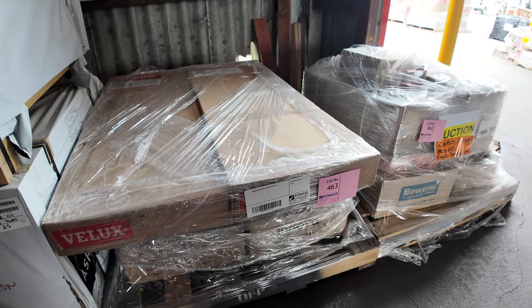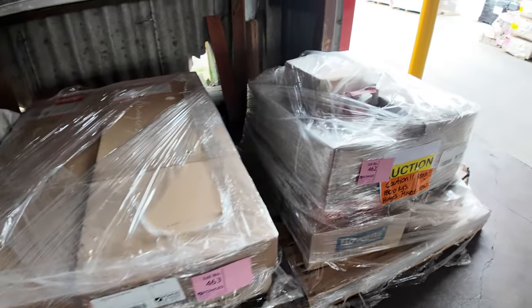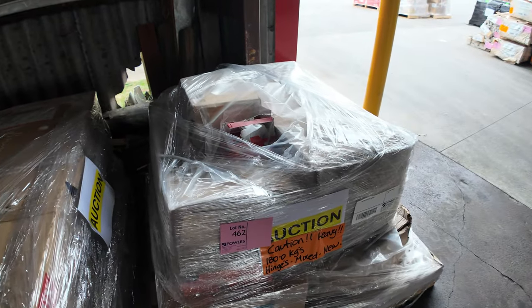A couple more clearance pallets here: a pallet of skylight parts and a mixed pallet of hinges, lot 462.